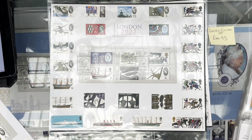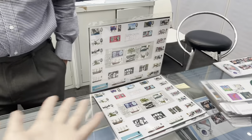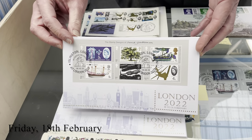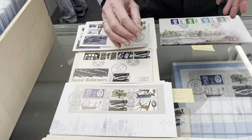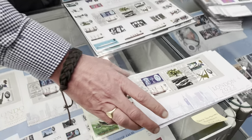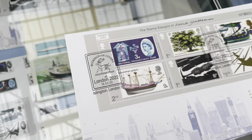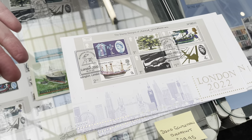Buckingham Covers caught my attention with a special sheet they made, combining original stamps with the new miniature sheet. They do British first day covers — they take stamps that Royal Mail issues and produce their own envelopes. The overprinted miniature sheet was available at the show from Saturday, with a tiny difference in the logo. This is their main cover that goes out to all their customers.